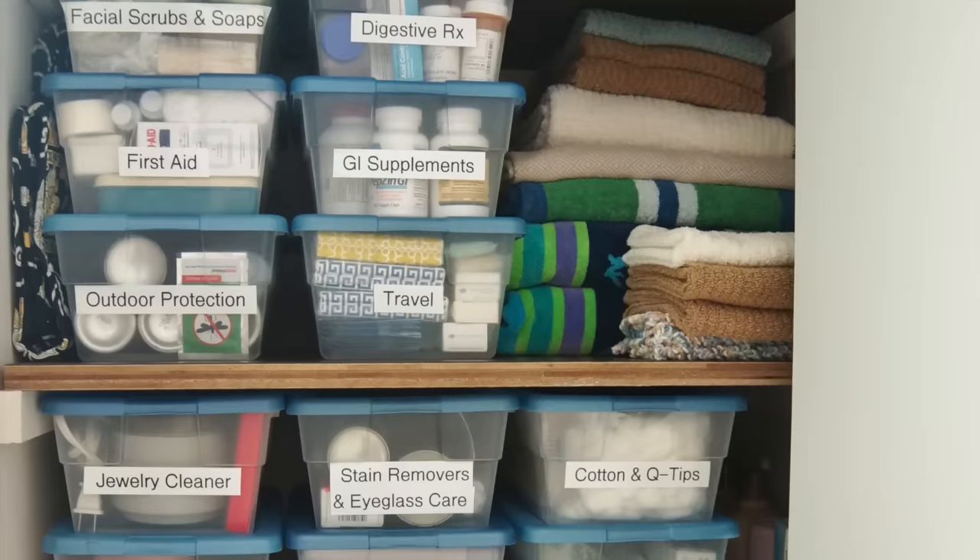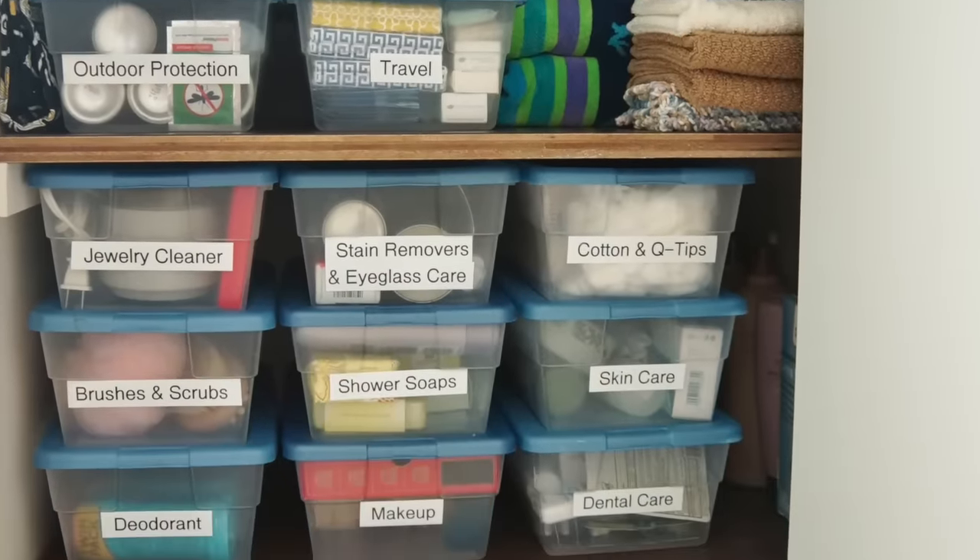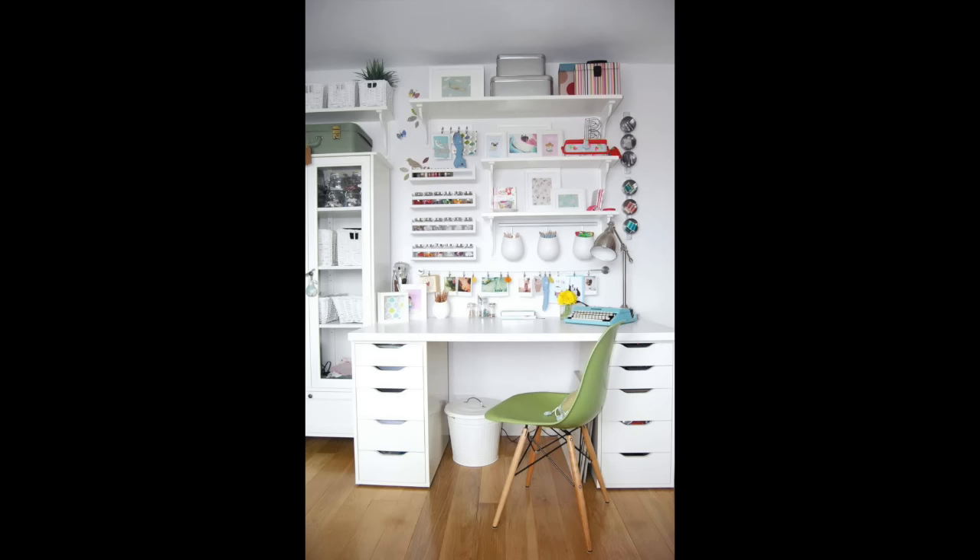Bees are generally really organized people, but their home doesn't always reflect that. These meticulous organizing systems that they want to set up are time consuming and sometimes expensive. So what bees tend to do is the same as crickets — they put off organizing until they can do it right or perfect. They're a little bit of perfectionists.